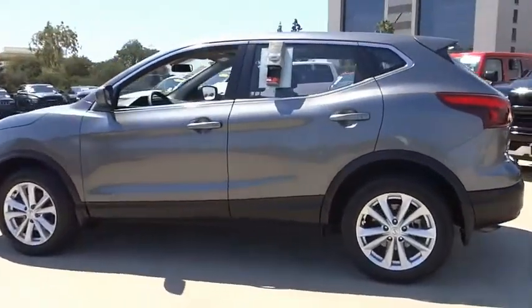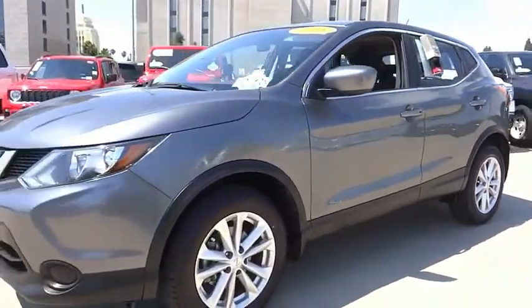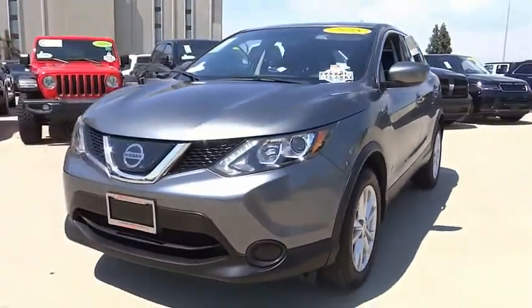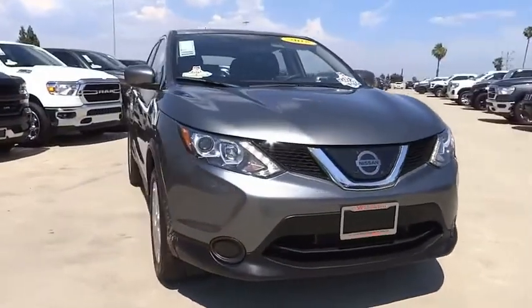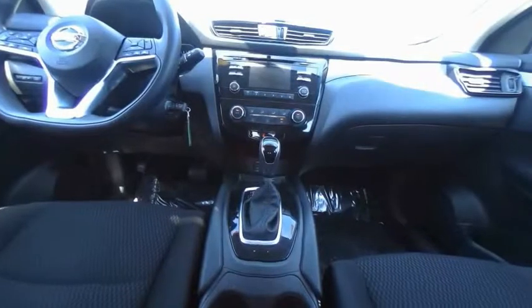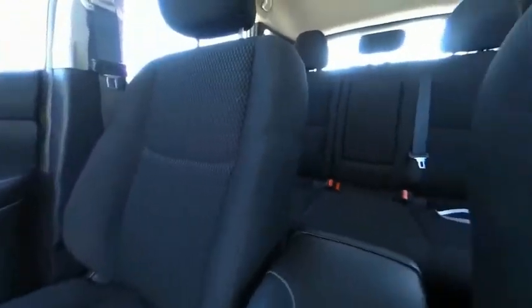This vehicle has less than 30,000 miles. Here are some of this vehicle's great options: electronic stability control, brake assist, traction control, remote keyless entry, speed control, four-wheel disc brakes, rear window defroster, rear window wiper, security system, and low tire pressure warning.